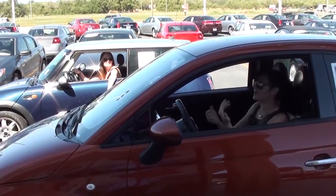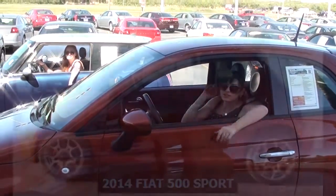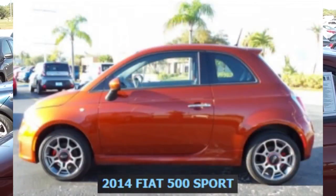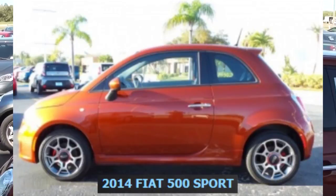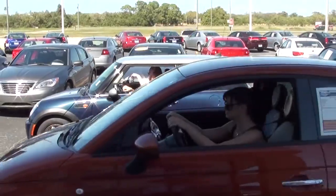Alright, I just forgot the trim level, that's all. I know what I'm driving, but I just didn't know. This is the 500 Sport. It's a sport. Meaning, you've got a button that's recording. Alright, let's check out the features.